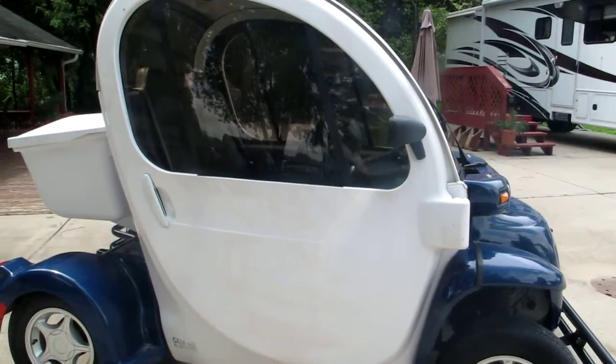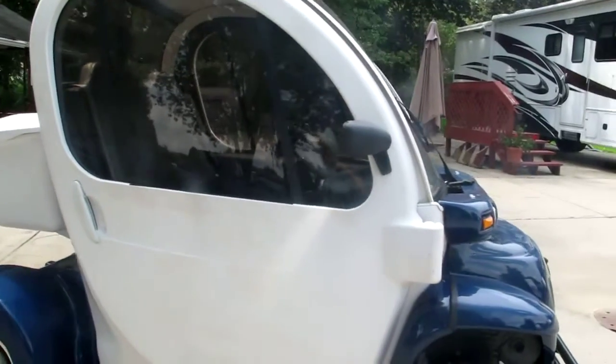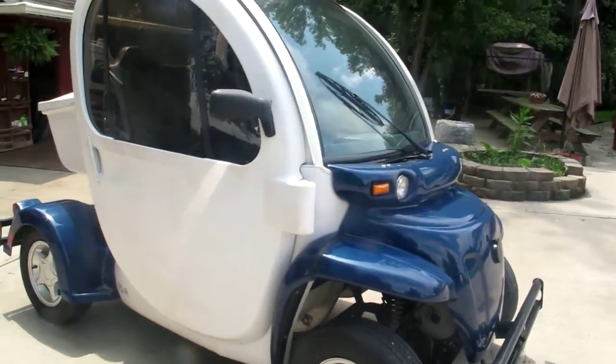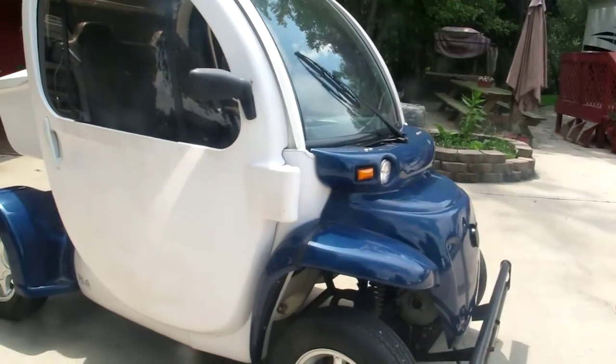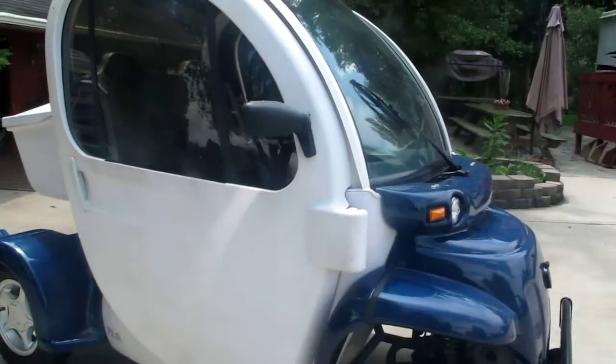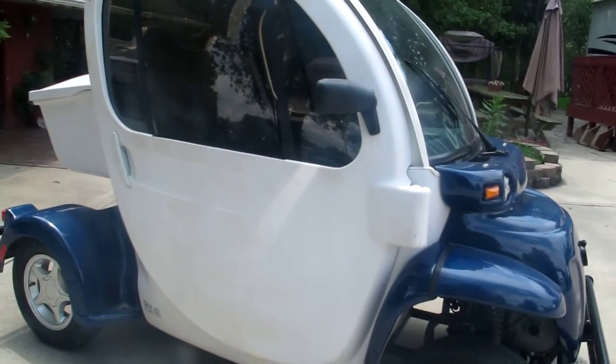Today is August 10th, 2015, and it's Monday. This is my Gem E2, and I am here to show the stains that were left by the cover that I bought from Formosa Cover on June 30th. It arrived on July 4th.